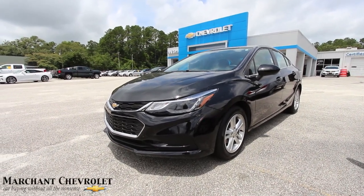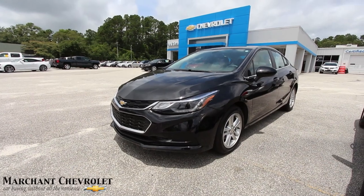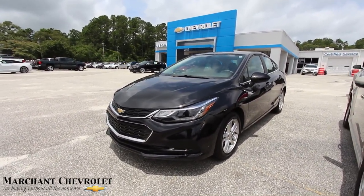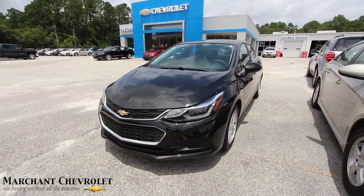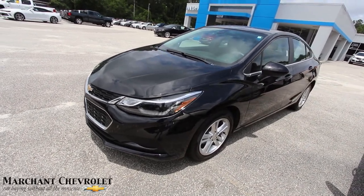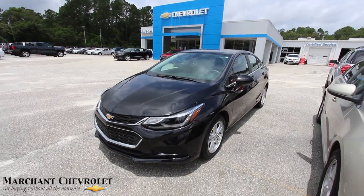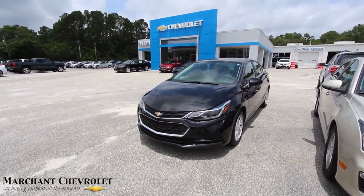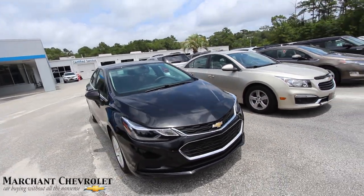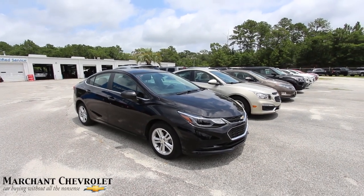Welcome to Marchant Chevrolet. Today we're looking at a 2017 Chevy Cruze LT, black in color. This is a pre-owned vehicle for sale at the dealership. We're going to walk around it, check out the body, make sure it's clean with no dents or scratches, and I'll let you know the price, options, and mileage. Stay tuned for our famous condition report at Marchant Chevrolet.